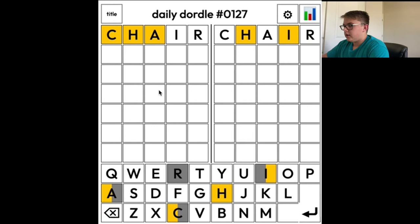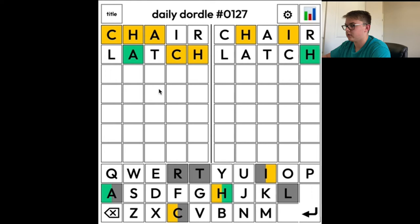It'll probably be something where the C and the H will probably be together. So it might be something A and then something C-H — that's what I'm thinking. Latch, or something A-T-C-H would be pretty good. So let's give that a shot. Okay, so the C and the H are not at the end. The H is at the end in the second word, though.